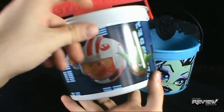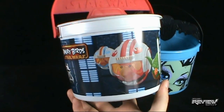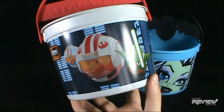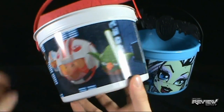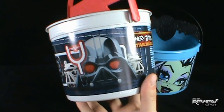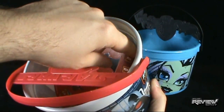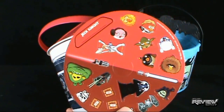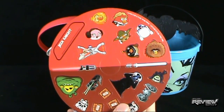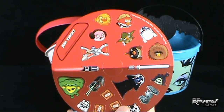First, looking at the Angry Birds Star Wars pail — got a nice little image. I assume this is the first of the three. It's a red-handled pail with Luke Skywalker on there, Yoda on the side, all in Angry Birds form, and on the other side we've got Darth Vader, Vader Pig, and some stormtroopers on the side. Both pails come with stickers — I actually had to remind the gentleman serving me at McDonald's that the stickers were also supposed to be included.